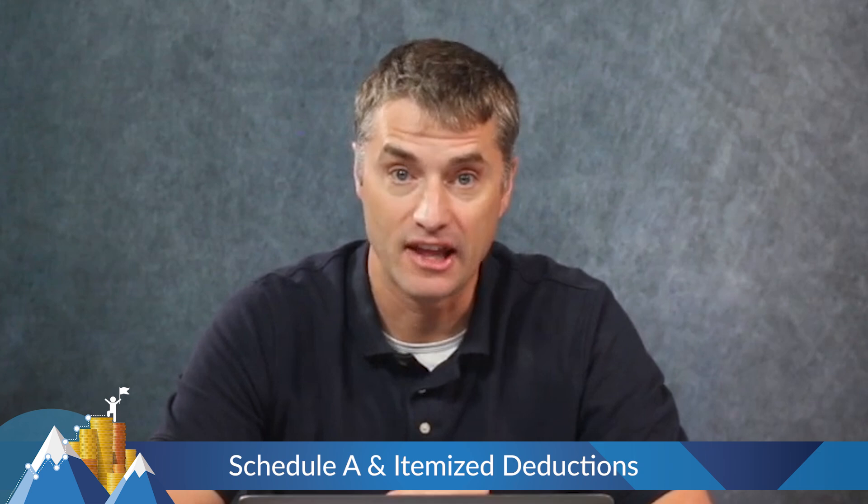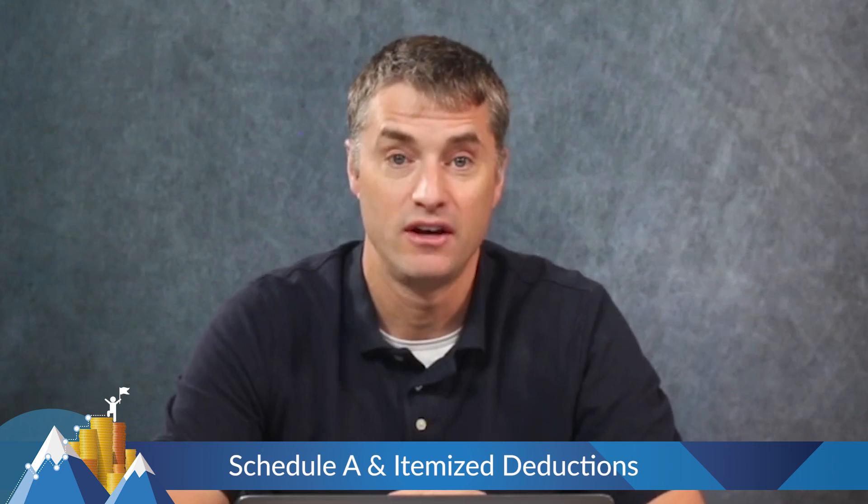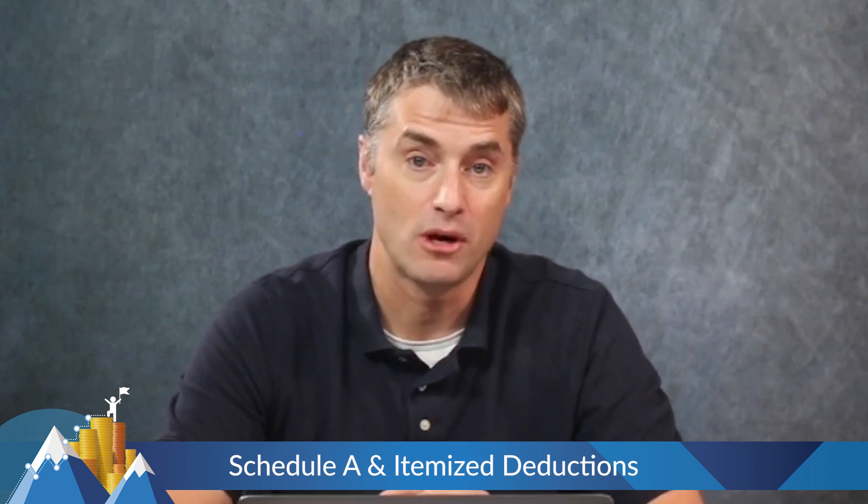The next category on Schedule A is gifts to charity. You've heard that gifts to charity are tax deductible — that is not true unless you itemize. If you're not itemizing, you can give hundreds or even thousands of dollars to charity and it's not helping your tax situation at all. It's helping the charity, and probably helping your soul, but it's not helping your tax bill.